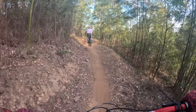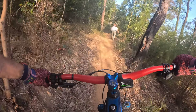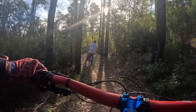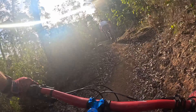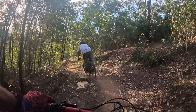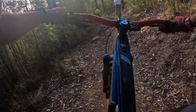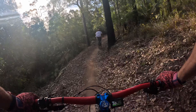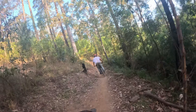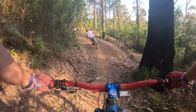Pump, pump! How is this a green trail? It's so fun!